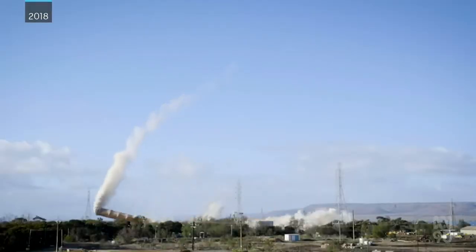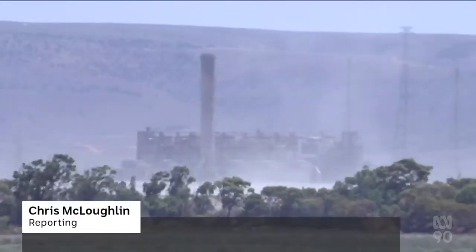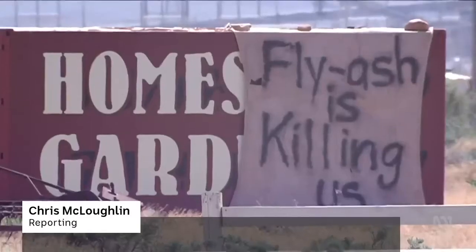The Port Augusta Power Station is no more. But the coal-fired power plant left behind a potentially toxic legacy — a pollutant known as fly ash.